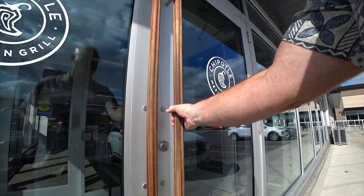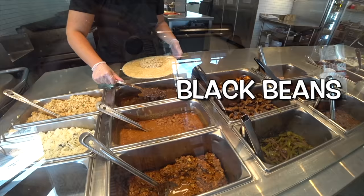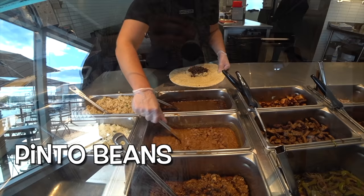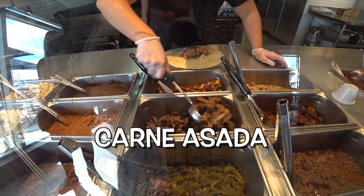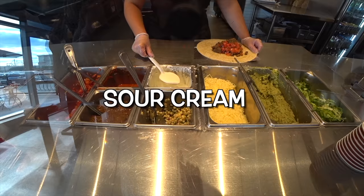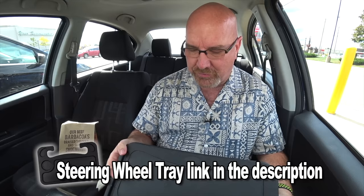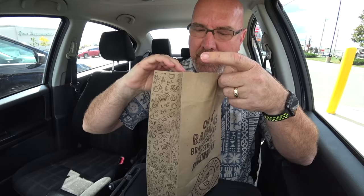I'm going to continue doing this because I want you guys to choose where I eat next. You can keep letting me know where you want me to eat — two, three, maybe even four options — it's up to you. As you can see, I already got my burrito. She put so much stuff into it that another person had to come along and double wrap it in a soft tortilla. So let's get out our trusty steering wheel tray and start eating.